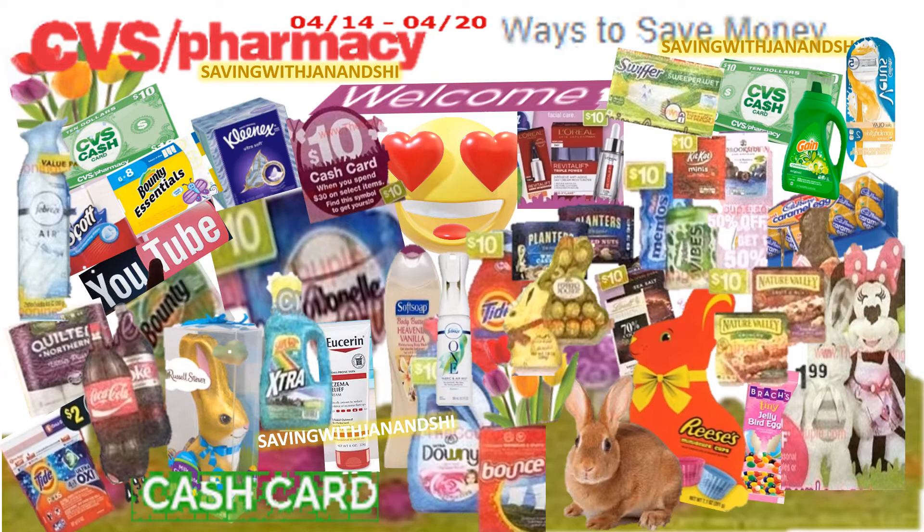The Schick Razor has a deal where you get back a $5 ECB. Don't forget the Febreze — there are ideas on that. On the Soft Soap, if you go to thesoftsoap.com there should be a 50 cents coupon, and I think we may have some in the inserts coming out on Soft Soap as well.